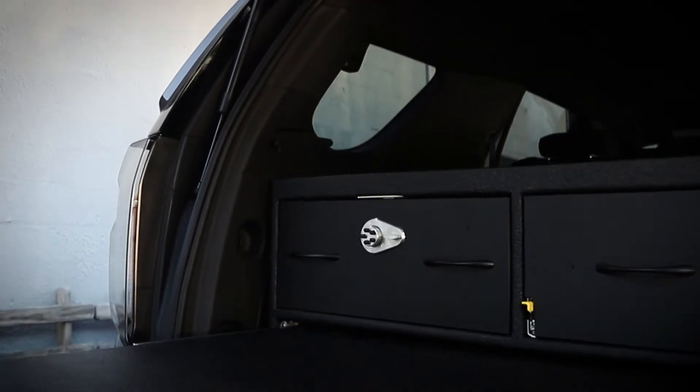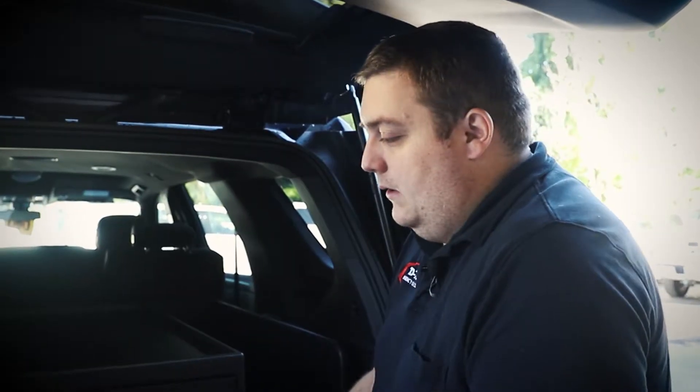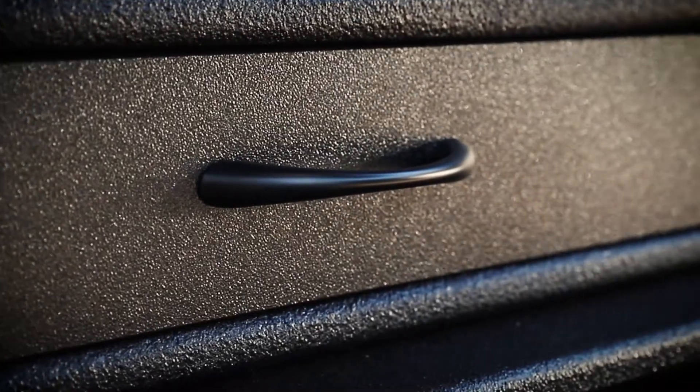And then they have a pull-out workstation so that if they're going to work on any guns or anything, they can put it on top here, do whatever they need to. Nice flat surface — they can put a laptop on it, check any gear in.